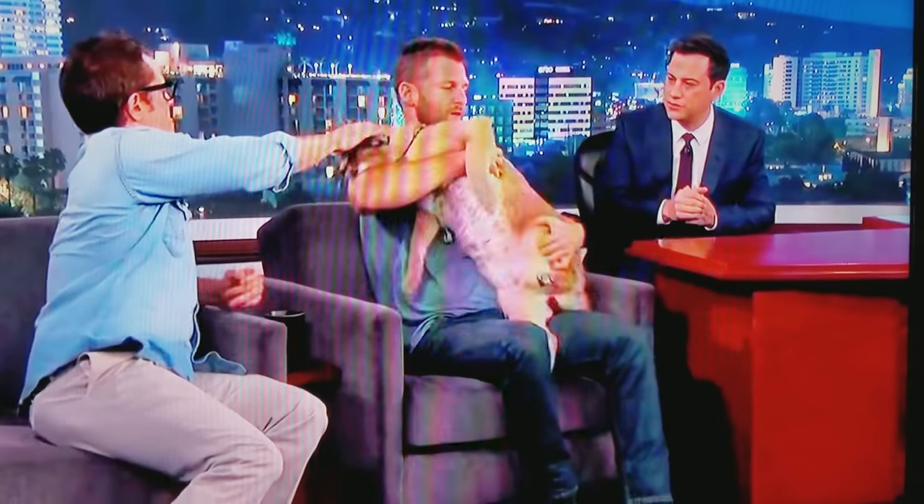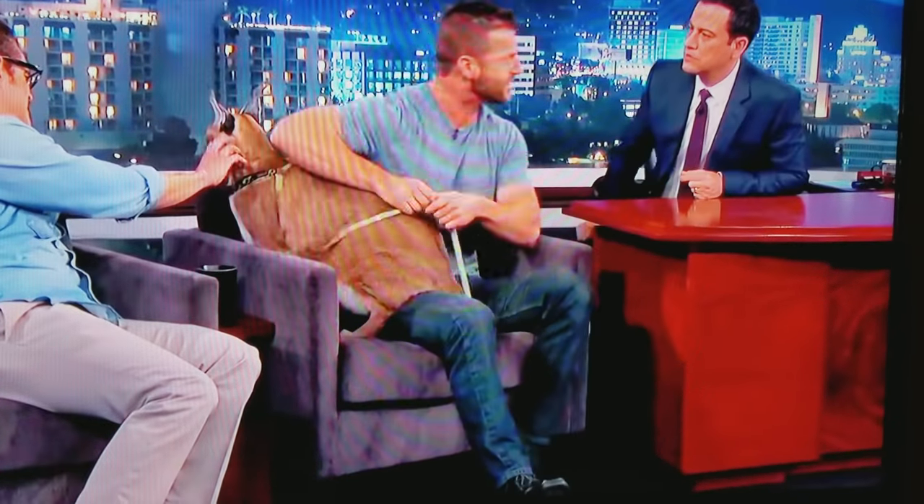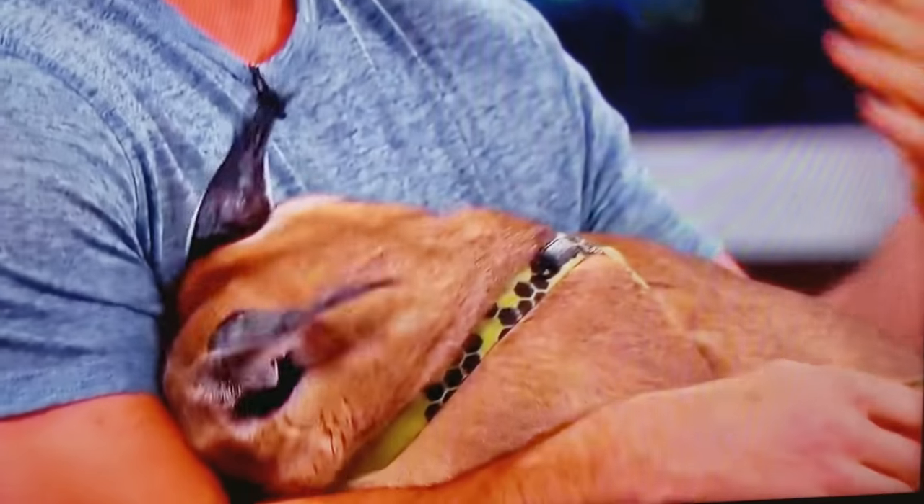Is it like a cat — does it eat mice and stuff like that? It can eat anything that's smaller. Does it kill for fun, like cats do? Well, they don't always hunt because they're hungry — they hunt because they can kill something. If you gave it catnip, would it just roll around and freak out? No, this guy probably wouldn't. Some of them like catnip.